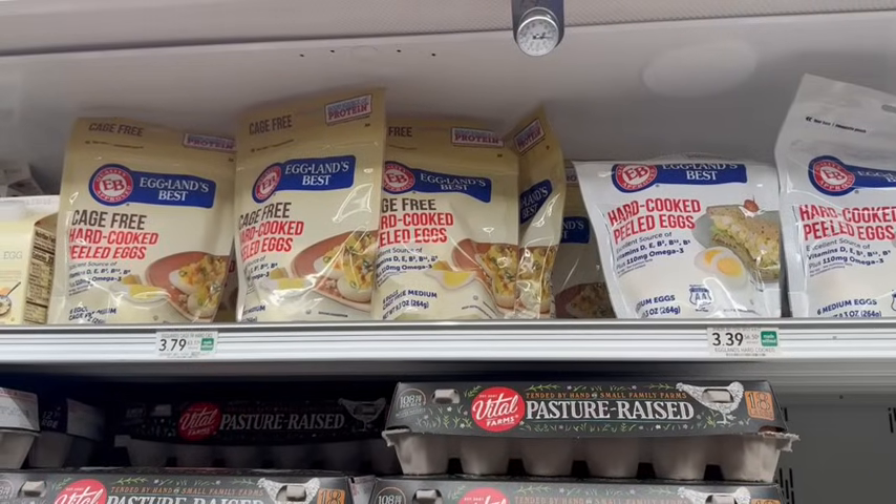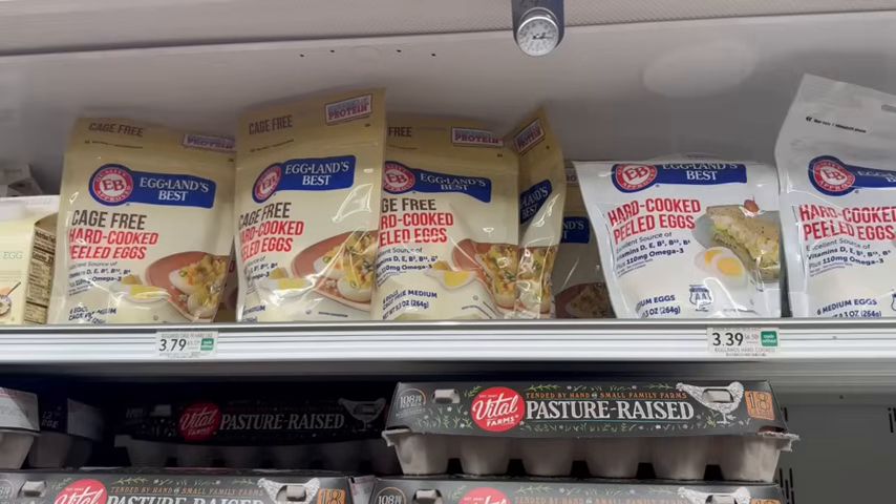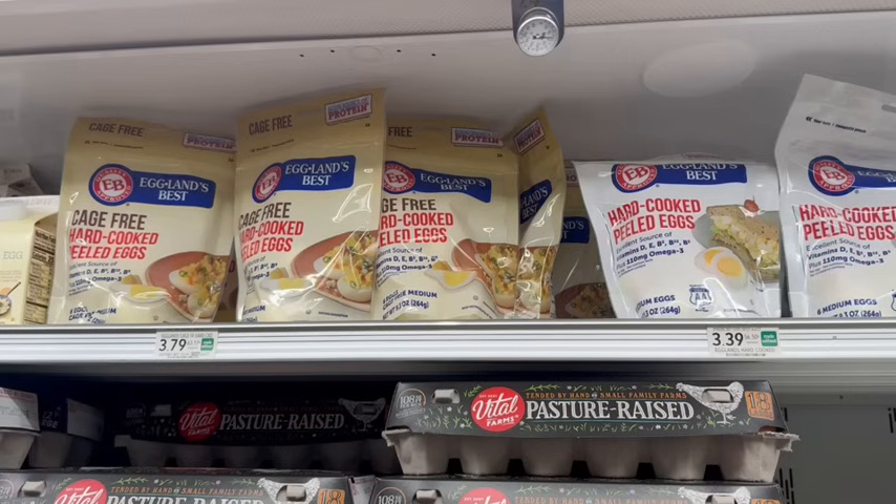The deal reset on Swagbucks for Eggland's Best Hard Boiled Eggs. You can pick up any of the packages, but the cheapest option is the white package priced at $3.39. Pick up two of those and get $5 back, making it just $1.78 for both. Checkout 51 does have a rebate for $1.09 back on each one, but since Swagbucks and Checkout 51 are owned by the same company, submitting the same receipt to both may cause issues.